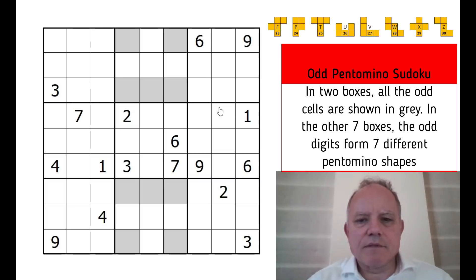Different means that even if a pentomino is rotated or reflected and is still the same shape, you can't use it twice. So there can't be two examples of the L pentomino, for instance, even if it was facing different ways. Okay, so let's get cracking and see how we do.